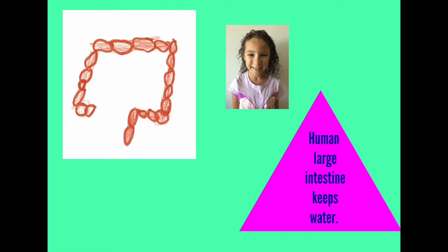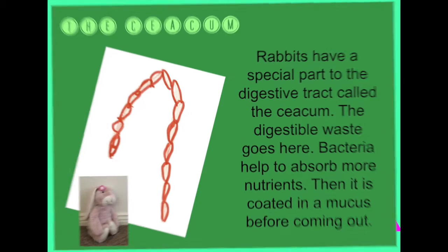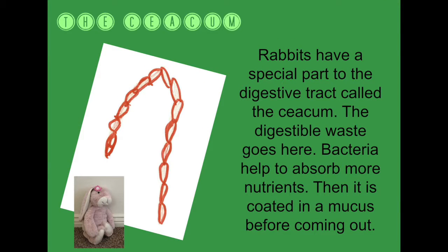The human large intestine keeps water. Rabbits have a special part to the digestive tract called the cecum. The digestible waste goes here.